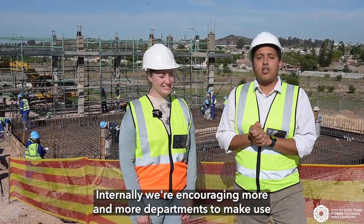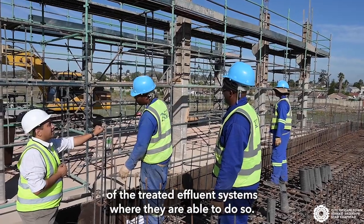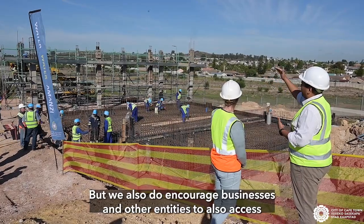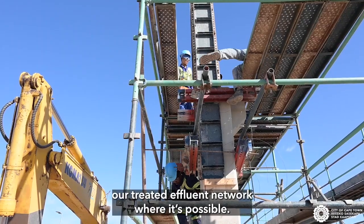Internally we're encouraging more and more departments to make use of the treated effluent systems where they are able to do so, but we also encourage businesses and other entities to access our treated effluent networks where it's possible.